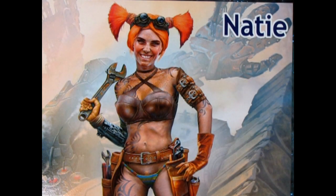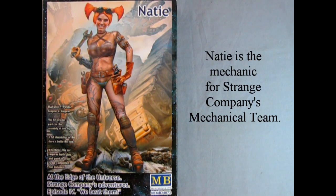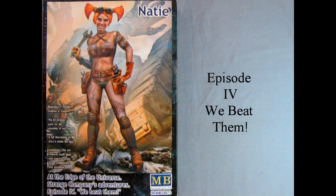Are you looking for an astonishing 1:24 scale figure to add some excitement to your large-scale Gaslands dioramas? Look no further than Masterbox's Naty from their At the Edge of the Universe figure sets. Naty is part of the Strange Company Adventures series, Episode 4, We Beat Them.